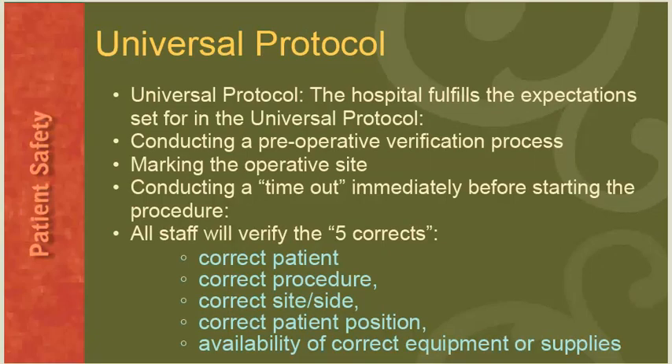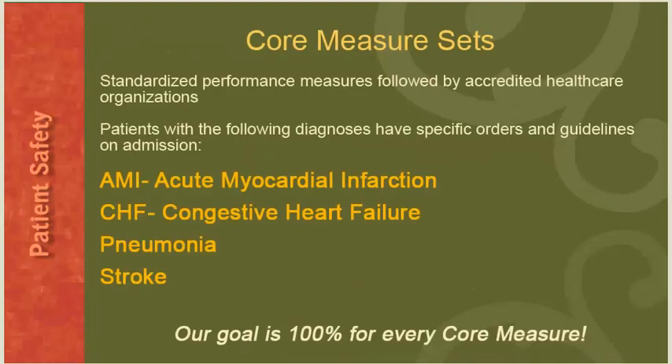Universal Protocol requires conducting a preoperative verification process, marking the operative site, and conducting a timeout immediately before starting the procedure. All staff will verify the five corrects: correct patient, correct procedure, correct site and side, correct patient position, and availability of correct equipment or supplies. Core measure sets are standardized performance measures followed by accredited healthcare organizations. Patients with the following diagnoses have specific orders and guidelines on admission: acute myocardial infarction, congestive heart failure, pneumonia, and stroke. CMS reimbursement is based on 100% adherence to these core measure sets, and our goal is 100% for every core measure.